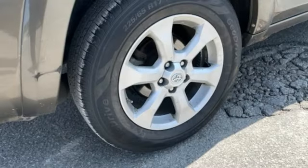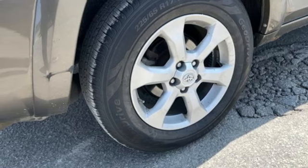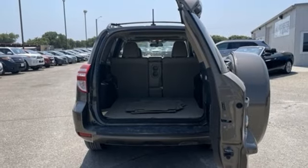Auxiliary audio input, aluminum wheels, three 12-volt power outlets, and automatic transmission.